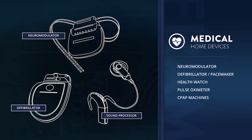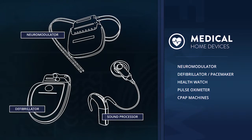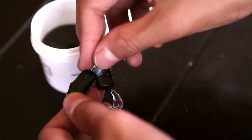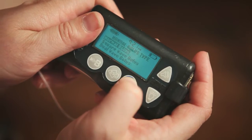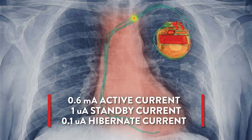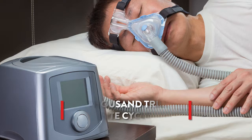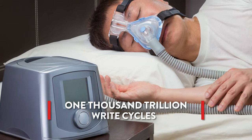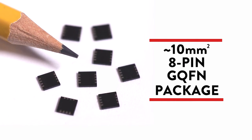Mobility, once a luxury, is now essential. Healthcare monitoring is moving out of the hospital and into the patient's home. These portable, battery-operated home devices continuously record large amounts of patient data and provide over-the-wire or over-the-air diagnostics. Exelon offers ultra-low power active and idle modes to maximize system battery life, with virtually unlimited write endurance for long-term, reliable data logging — all in an 8-pin GQFN package.